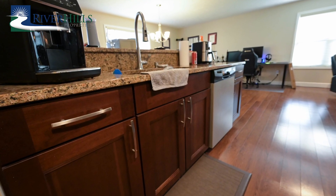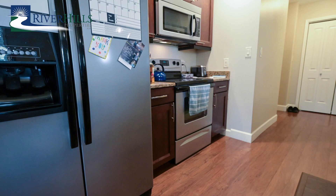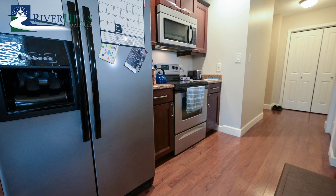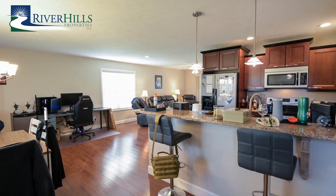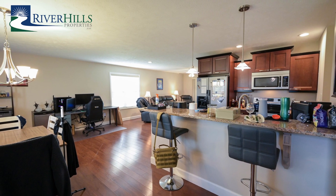The kitchen is a culinary enthusiast's dream, featuring custom cabinetry, stainless steel appliances, and granite countertops. It's a space where you can unleash your culinary creativity and entertain with ease. A super convenient bar counter provides additional seating.